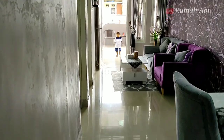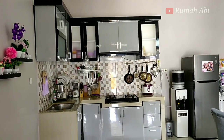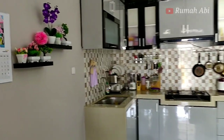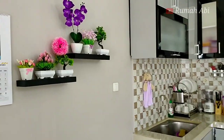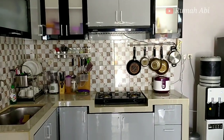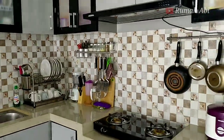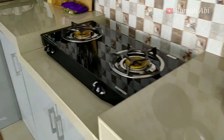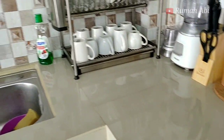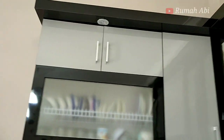Renovasi rumah ini sudah dibobok full. Kamar mandinya diancurkan dan digeser ke belakang kamar tidur pertama. Untuk dapurnya, pemilihan furniture-nya sangat cakep — kitchen set-nya oke, pakai list granit yang sesuai dengan warna keramik di bagian bawah. Ada juga wastafel.